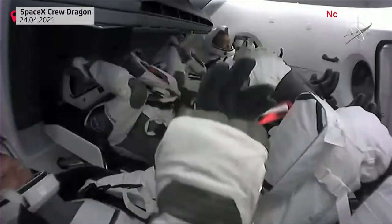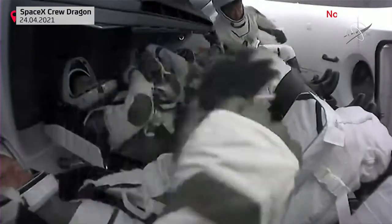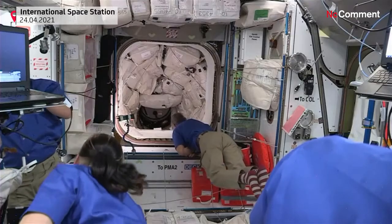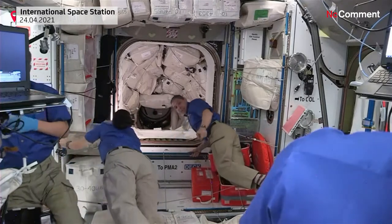Getting ready to open that up and welcome the crew inside the International Space Station. It was a pretty great docking — everything happened right on cue and as expected. Great to see Crew Dragon Endeavour docked to the International Space Station. This is being opened from the interior side of the Crew Dragon.